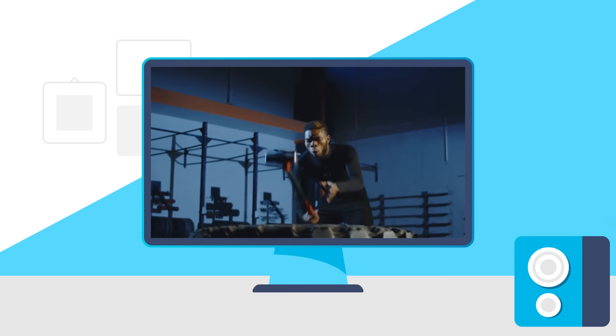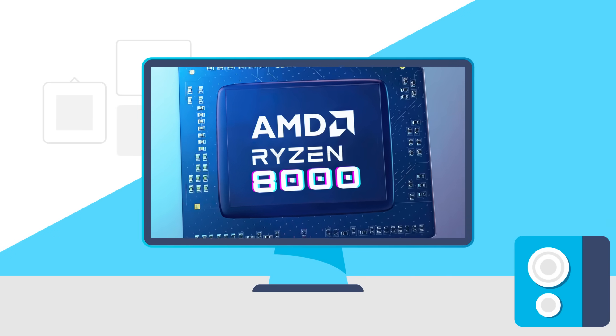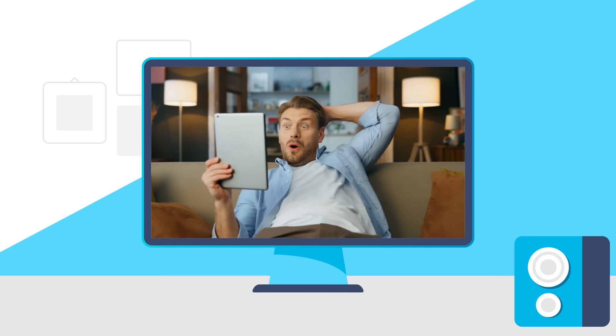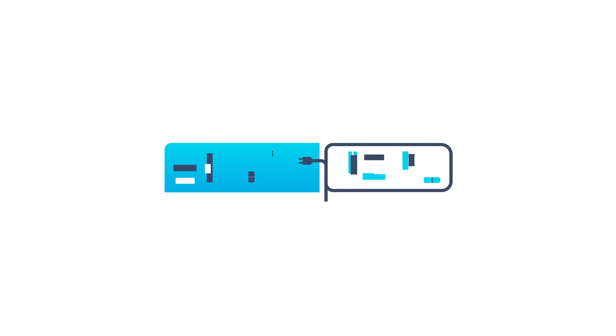Today, Intel CPUs take a massive performance hit, AMD's first hybrid core APU has leaked, your AMD GPU is finally getting a huge FPS boost, and AMD released a new GPU and CPU. Welcome everyone to Gamer Melt!